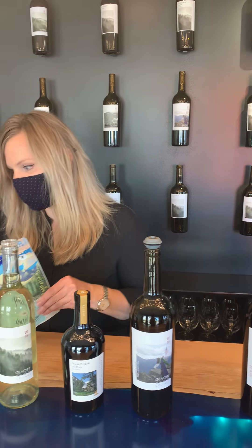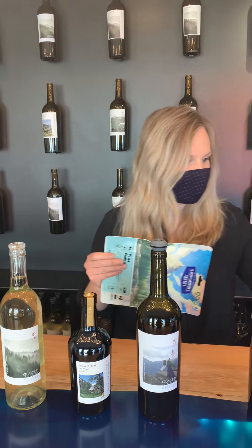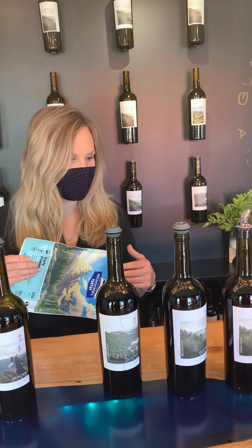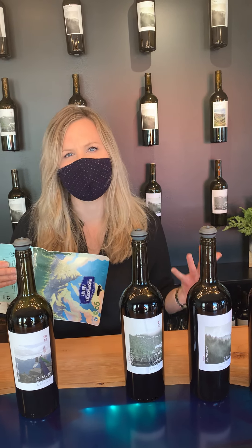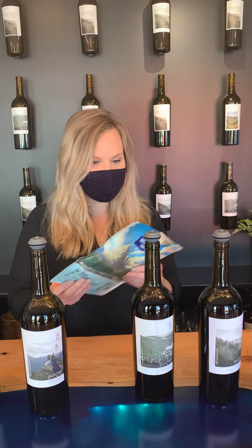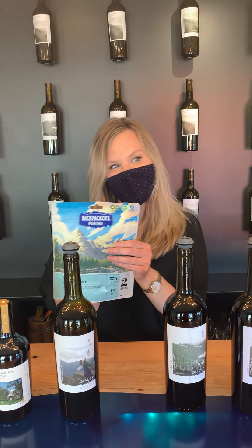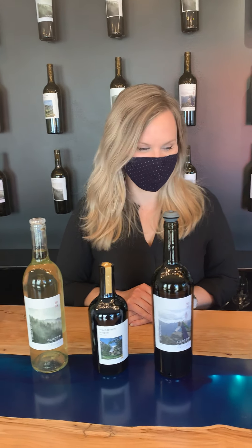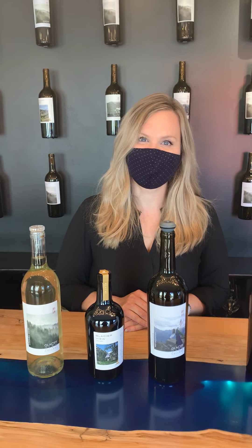Another fun combination: we make a wonderful full-bodied Sangiovese — still lots of cherry flavors but it is deep, dark, and rich — and you can pair that with a pasta primavera. Thanks so much, Stephanie. We're at Glacier View Cellars in Artisan Hill in Woodinville.